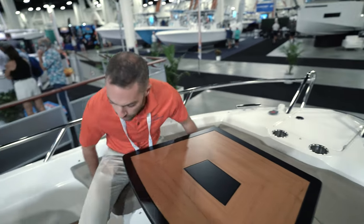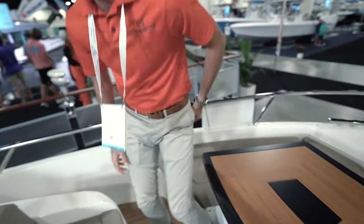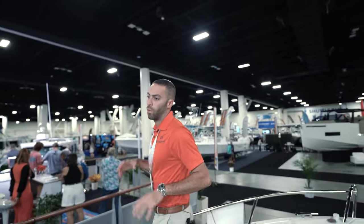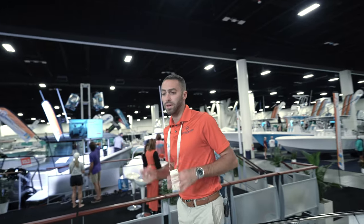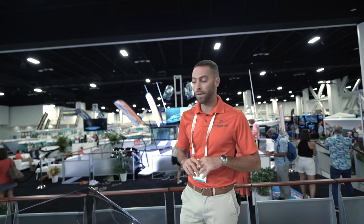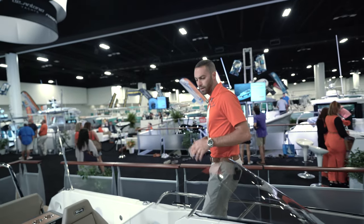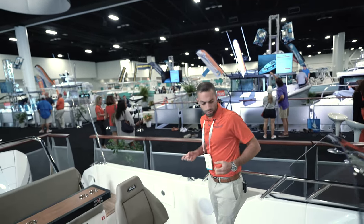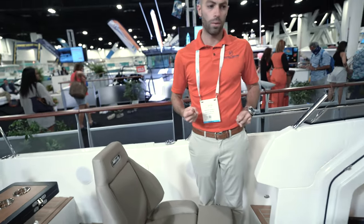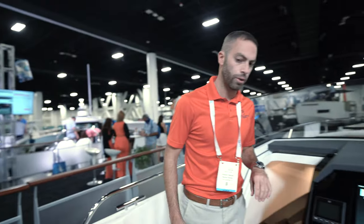This particular model is without the T-top. Unfortunately, due to the timing of the boat show, Windy wasn't able to supply the T-top in time, but it will be available right after the show. So this boat, as it sits, has a price tag of $241,000. If you add the T-top, you're looking at $251,000. For a 28-footer, it's not a bad price — you're buying top quality. You can tell in every aspect of the boat that everything involved in it is high-quality material.